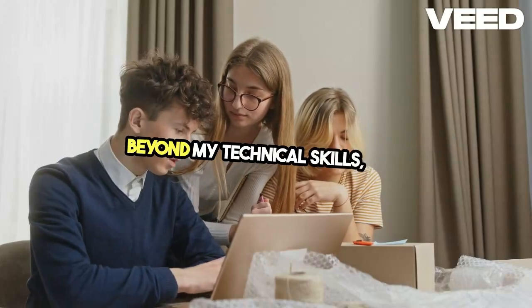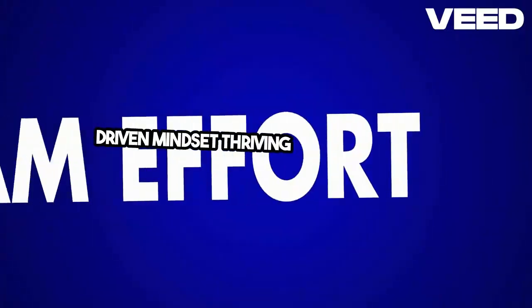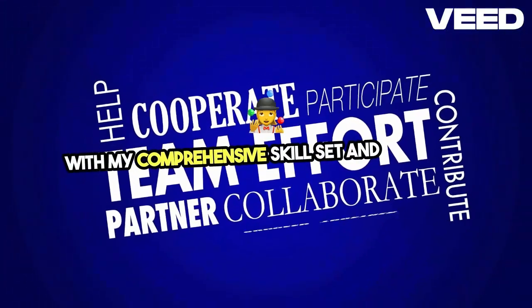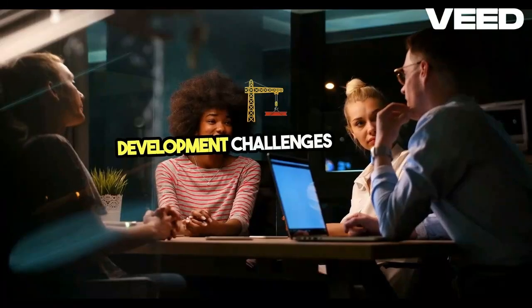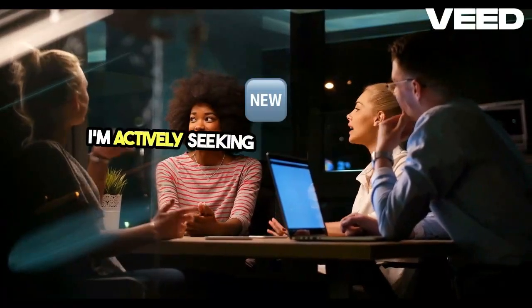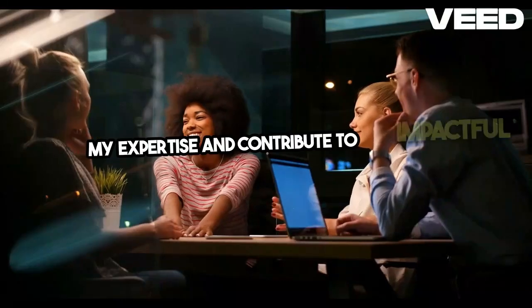Beyond my technical skills, I'm a committed team player with a results-driven mindset, thriving in collaborative environments. With my comprehensive skill set and proactive approach, I'm well-equipped to tackle complex development challenges and drive technological innovations. I'm actively seeking new opportunities to leverage my expertise and contribute to impactful projects. Thank you.